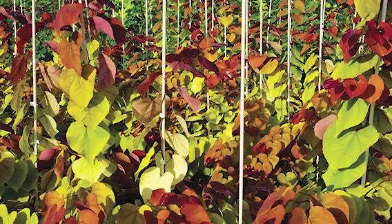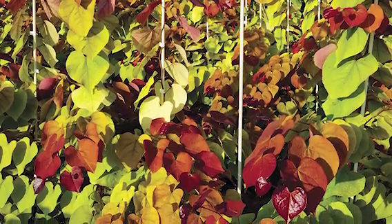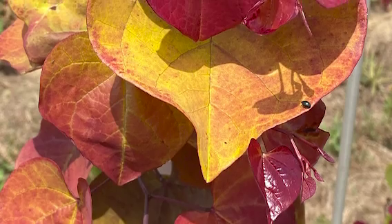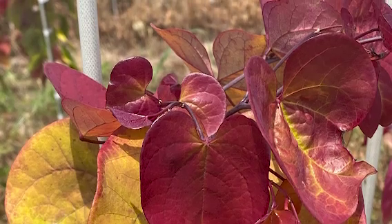Number five: Flamethrower Redbud. This is the gotta-have-it redbud of the season in my opinion — check out the leaves on this tree. Flamethrower features the classic reddish pink redbud flowers that last for weeks. Then it leafs out in orange, red, chartreuse, and purple heart-shaped leaves that stay colorful all season. If you're the kind of person who can't wait for fall color, this is the tree for you.